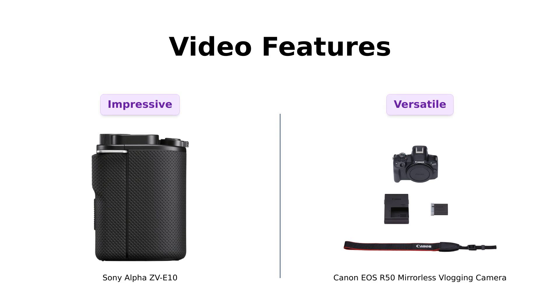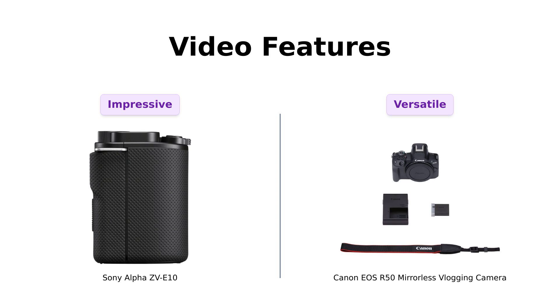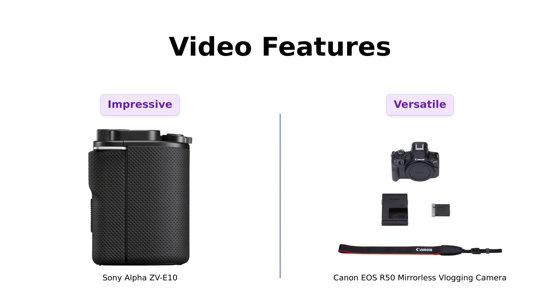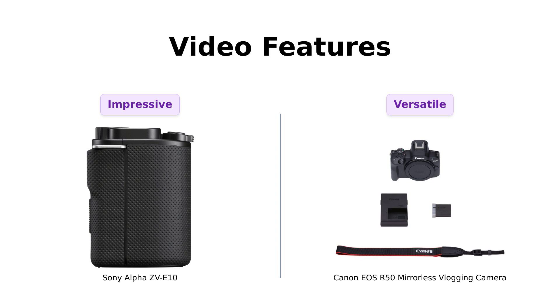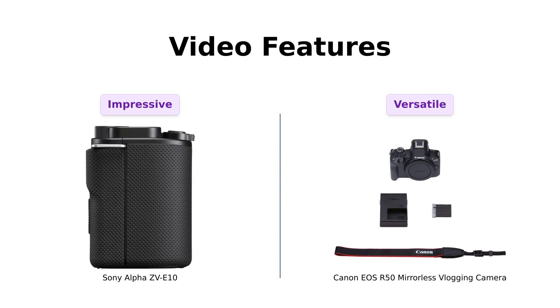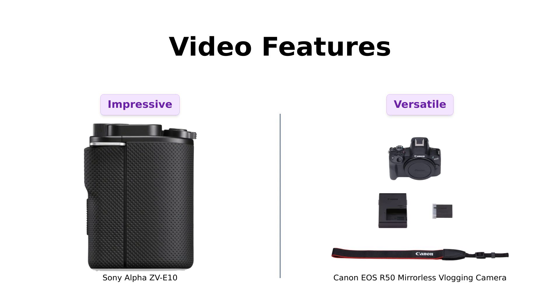Moving on to video features. The Sony offers 4K movie oversampled from 6K, which is a standout feature that many reviewers highlight. Meanwhile, the Canon provides 4K uncropped at up to 30fps, which users appreciate for its flexibility. Both cameras have their strengths, but the Sony's 6K oversampling seems to impress more experienced users looking for quality.